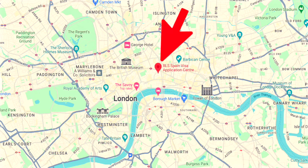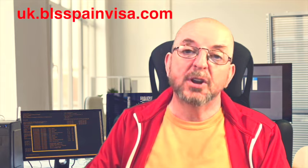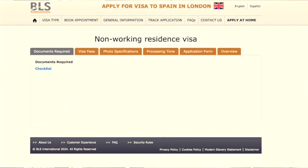Here's a map to show you which part of London to look for the office, and here are the address and contact details. Once you've found out which is the correct office for you to apply to, Google 'BLS' followed by either Edinburgh, Manchester or London, and you'll find the BLS Spain visa website, which is www.uk.blsspainvisa.com. Under the BLS international logo at the top left, hover your cursor over 'visa type', then 'national visa', then 'non-working residence visa'. This is where you'll find lots of information about what documents you need, the fees, what kind of photo you need, the processing time, and also the application form.